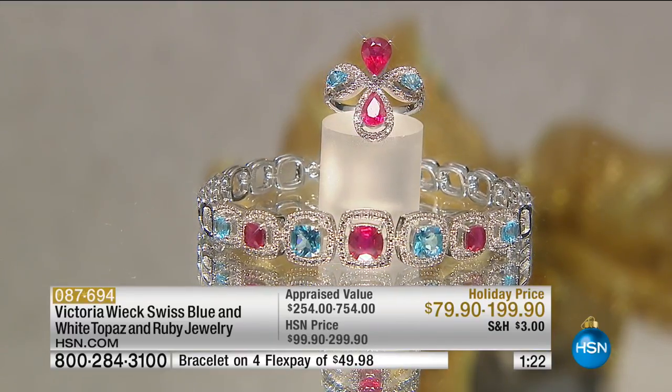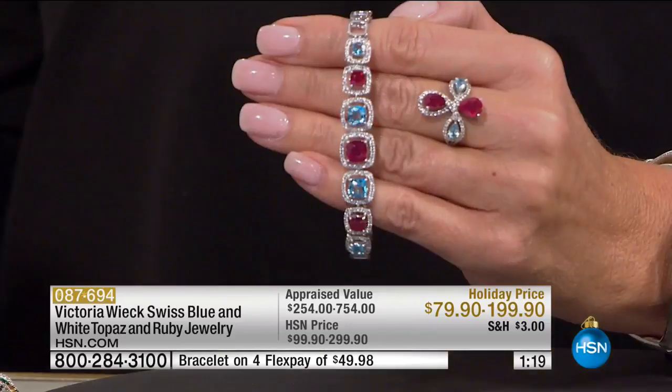This is the jewelry that you collect, the jewelry you start your collections with. You'll never see it anywhere else — this is an original from Victoria Wick.